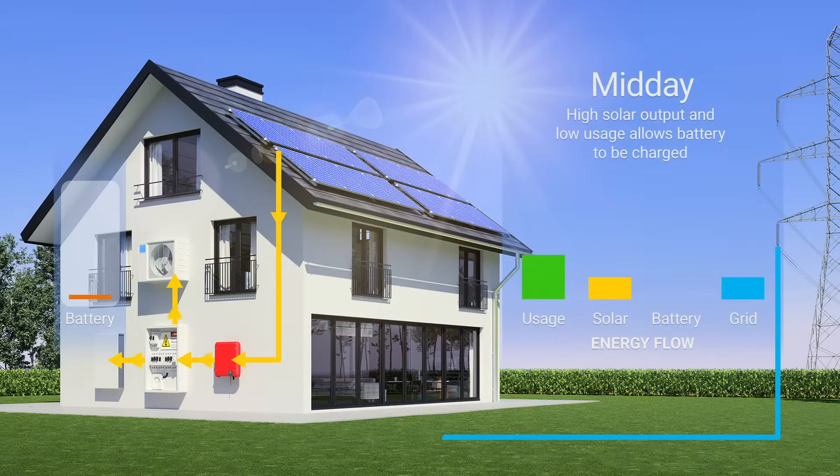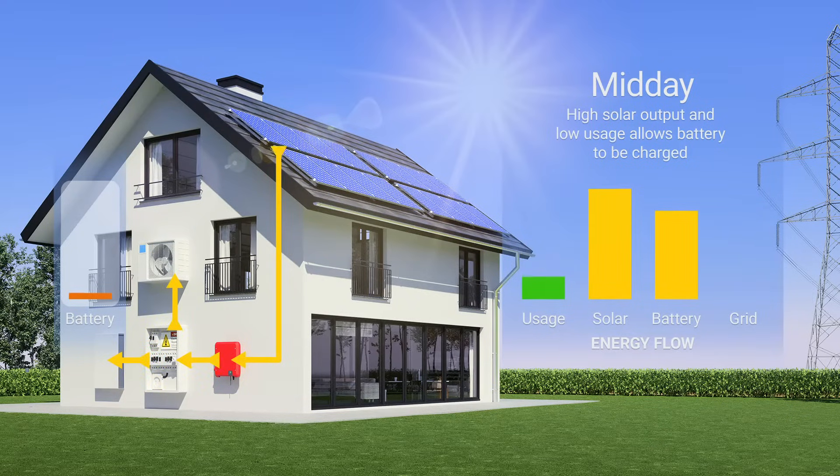At midday, with the sun high in the sky, solar panels reach max output. Meanwhile, energy needs are low, as people are usually out of the house. Lots of surplus power is generated, which is used to charge the solar battery. The home also avoids importing power, which tends to be expensive from midday onwards under time-of-use plans.